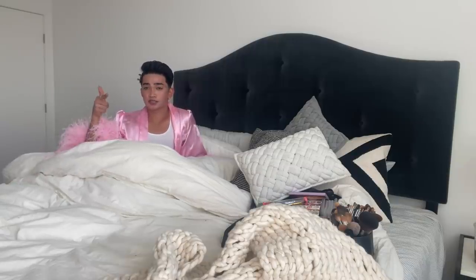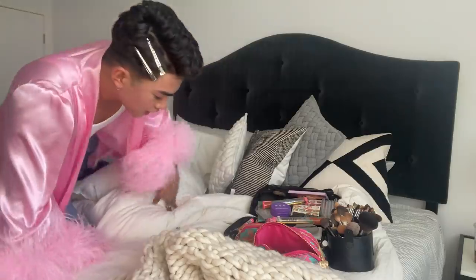Good morning, Allure! It's me, Bretman Rock, and I'm here today to do my 10-minute makeup routine. I do sleep next to my makeup because I don't want any makeup nightmares like Flashback Mary. All right, let's start the timer.